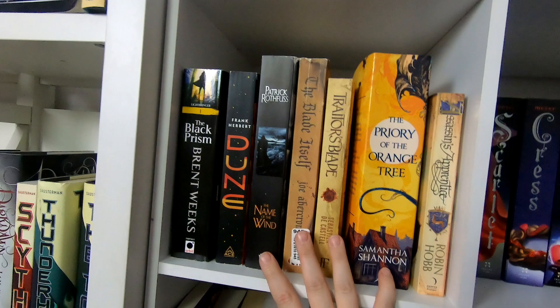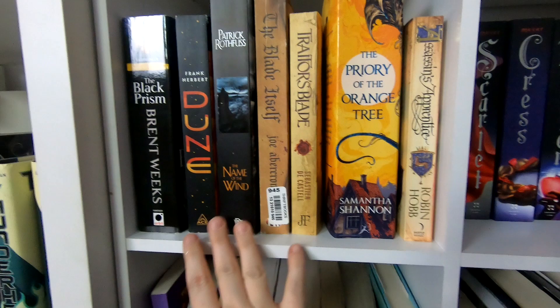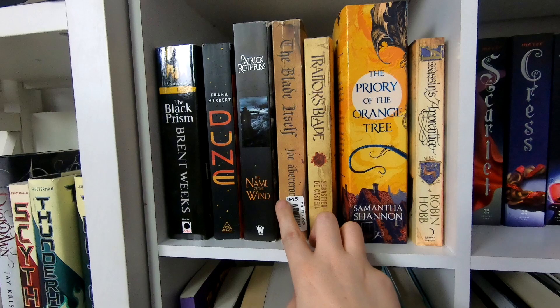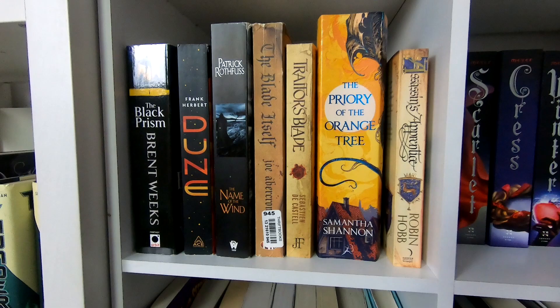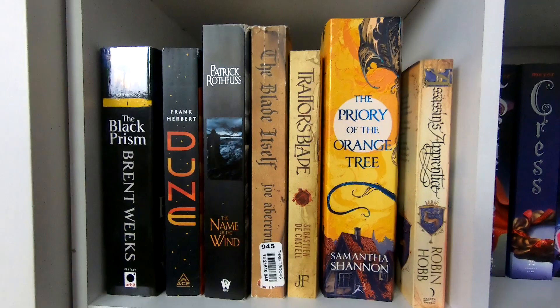This is my intimidating shelf. I put all the books I want to read but that intimidate me right here: The Black Prism, Dune, The Name of the Wind, The Blade Itself, The Traitor's Blade, Priory of the Orange Tree, and Assassin's Apprentice. I want to read all of these so badly, but they all intimidate me. I keep them there so I can look at them and say, 'Alright, I'm going to pick you up.'